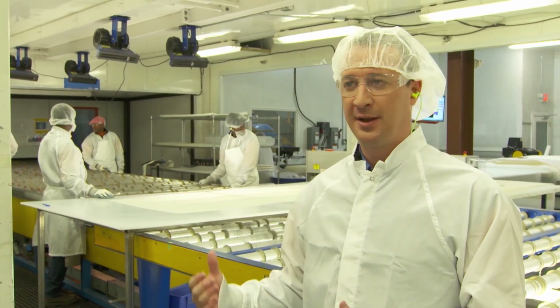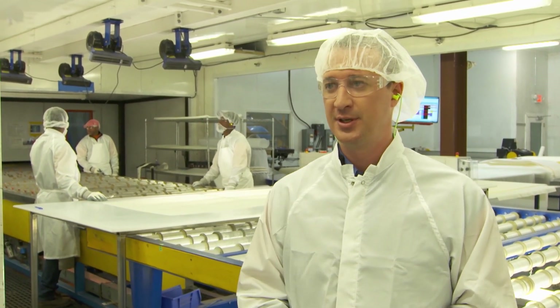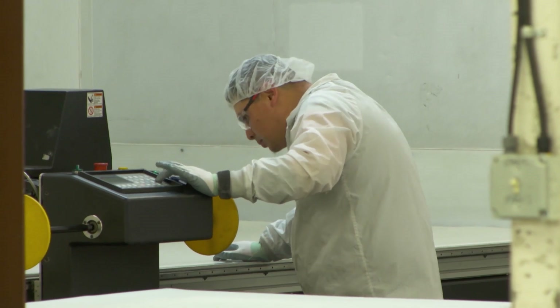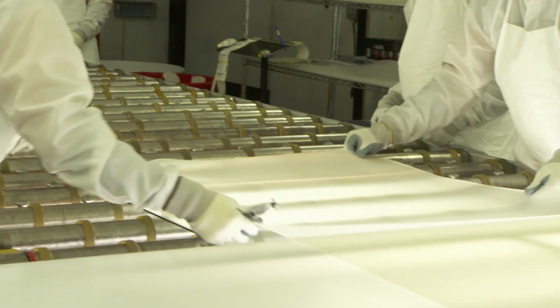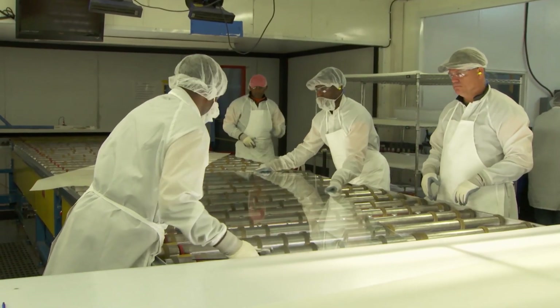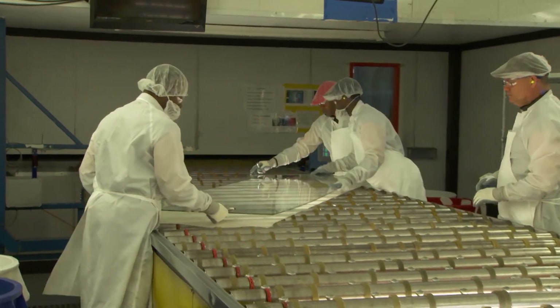We're in the clean room, and at PGT Innovations, one of our key products is impact resistant windows and doors. In this room, glass will come in from the washer. The operator will take that vinyl, put it on top of the first piece of glass, take the second piece, stack it on top, and then run it through the oven to make our laminated impact product.